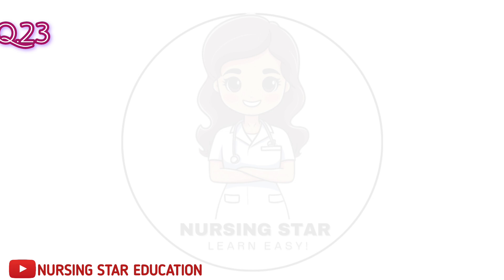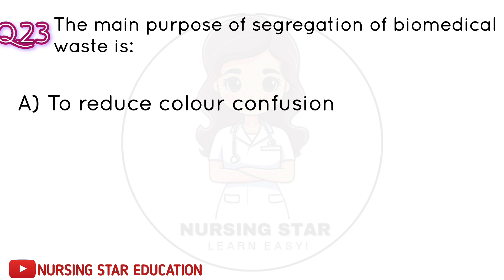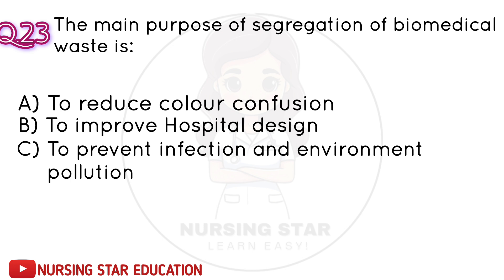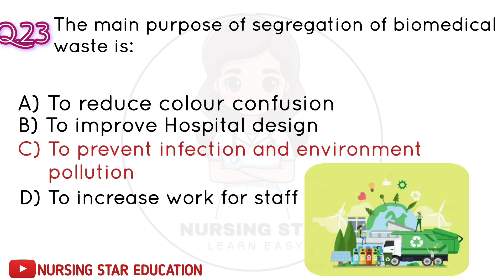Question number 23: The main purpose of segregation of biomedical waste is? A. To reduce color confusion. B. To improve hospital design. C. To prevent infection and environmental pollution. D. To increase work for staff. Correct answer: C. To prevent infection and environmental pollution.